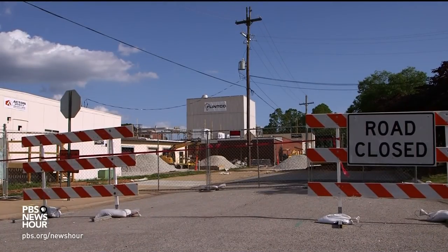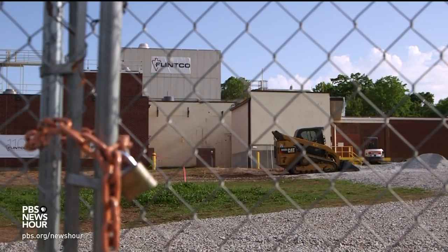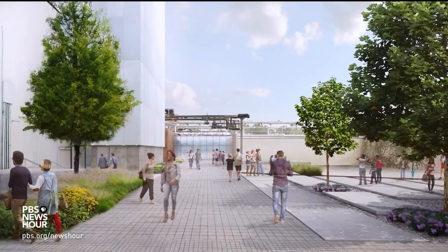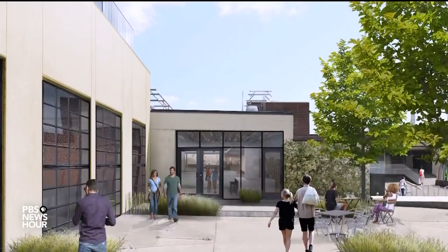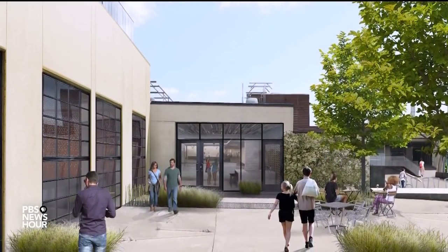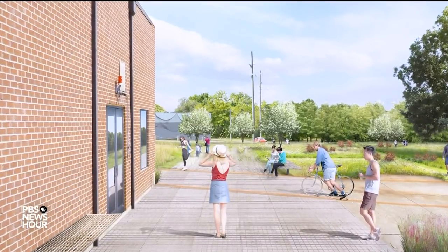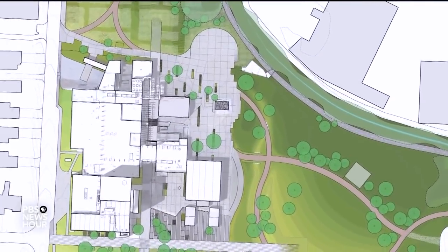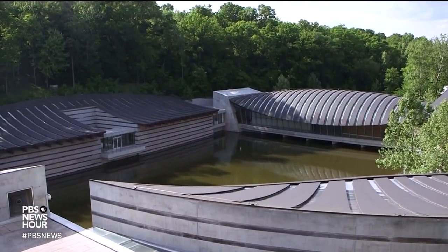JEFFREY BROWN: As for Crystal Bridges' next venture, it's turning an old Kraft cheese factory into a venue for contemporary exhibitions, music, theater, and film. The 63,000-square-foot space, called The Momentary, is set to open in 2020. For the PBS NewsHour, I'm Jeffrey Brown in Bentonville, Arkansas.